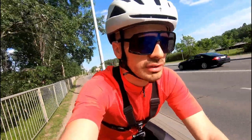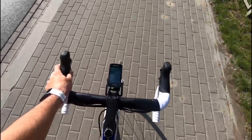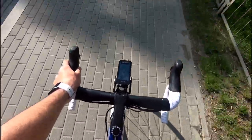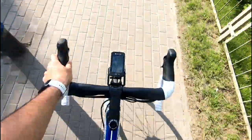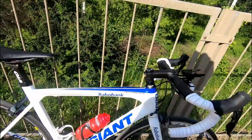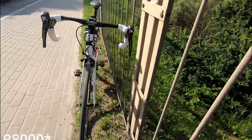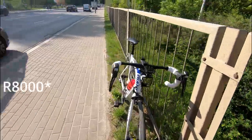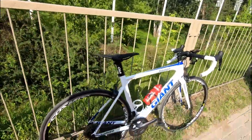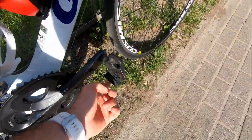Today I'm riding a TCR — it's a Giant TCR Advance, 2015 model. It has a Ultegra 800 series — maybe it was 8000, I'm not sure actually. Except the crank, of course — the crank is different, you get to look at the carbon blades there.